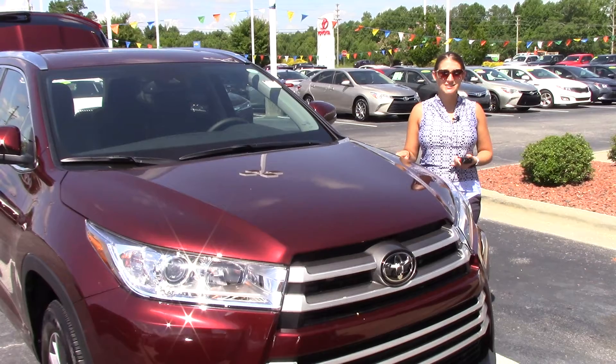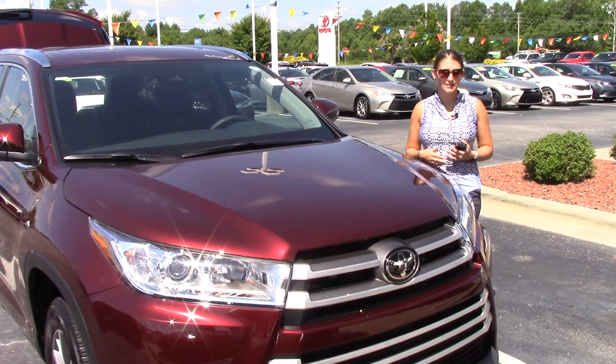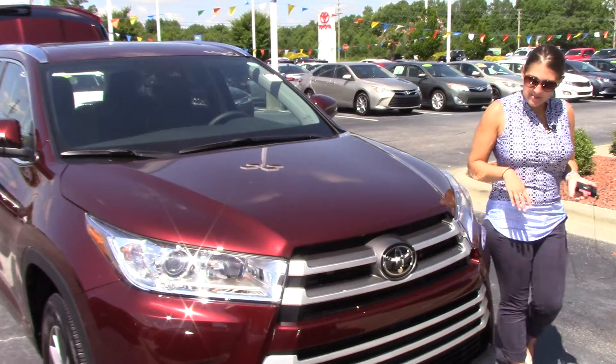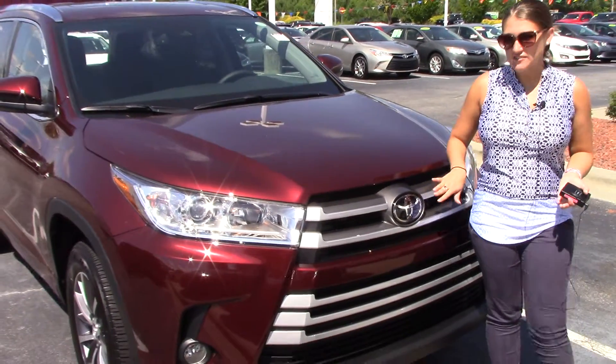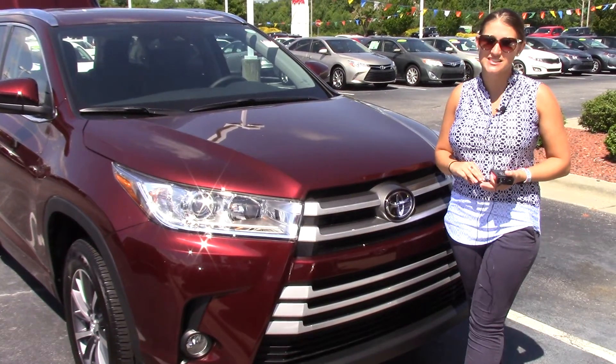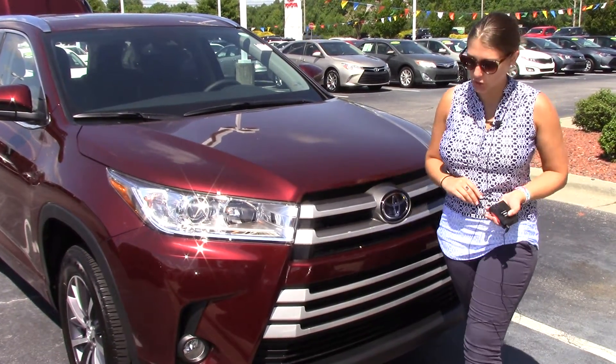Today I have the pleasure of bringing to your attention a 2018 Toyota Highlander. This is an XLE trim level in the Ooh La La Rouge, or a red or burgundy. You do have your Toyota safety badge here, which includes Toyota Safety Sense, pedestrian alert, lane departure alert, steering assist, and automatic high beam.